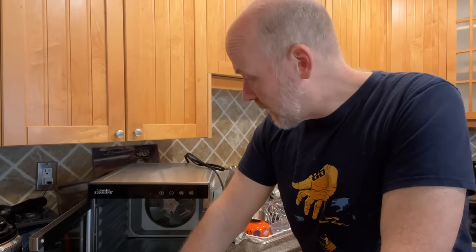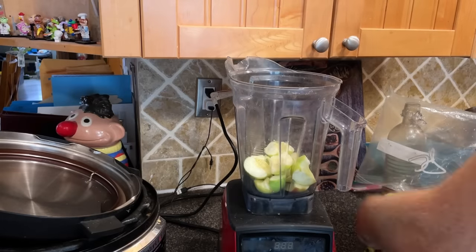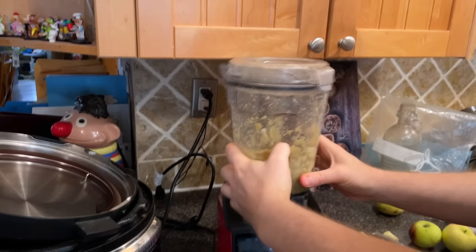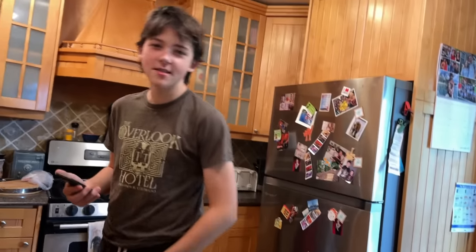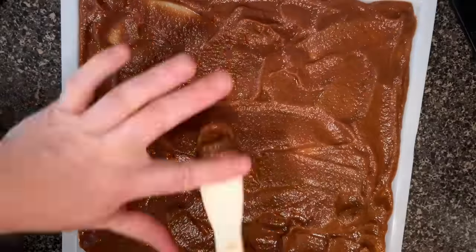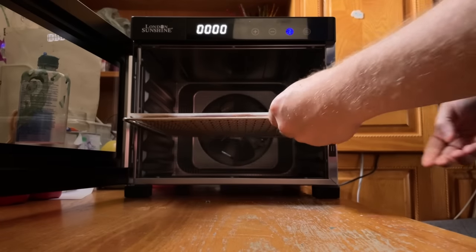The first snack recipe I'm going to make using this new dehydrator from London Sunshine is fruit leather. You can use pretty much any fruit to make fruit leather. What I'm going to do is blend up some apples from our farm until they're basically applesauce, add some cinnamon, and that's it. I'm going to spread it out onto the tray and then dehydrate it — I'm going to try six to seven hours at 135 degrees Fahrenheit and just see how it feels.